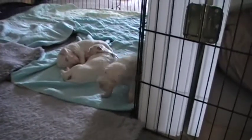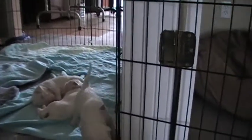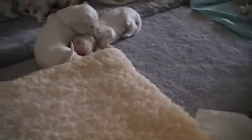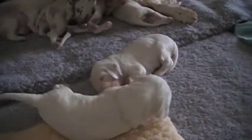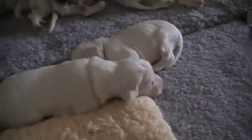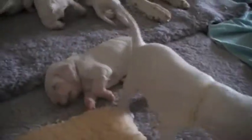Pup-pup-pup. You can do it, you can do it. Here you come — good girl, good girl. Yellow boy trying to get green girl engaged, but she's bent on having a nap.